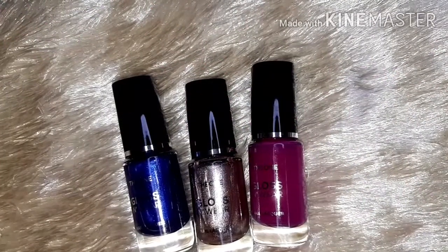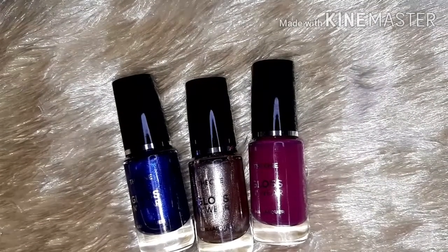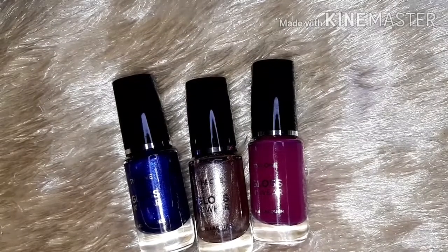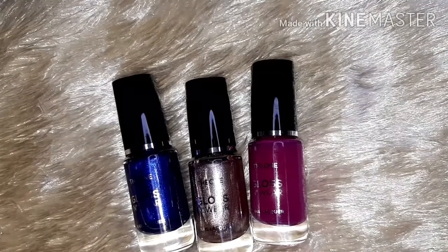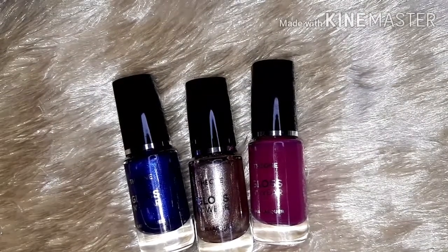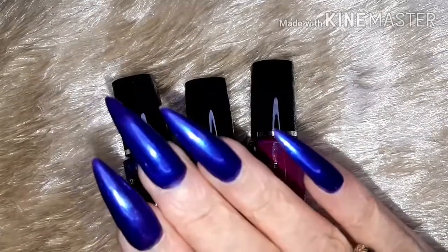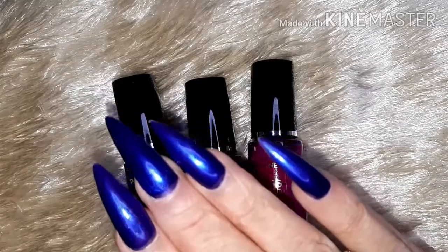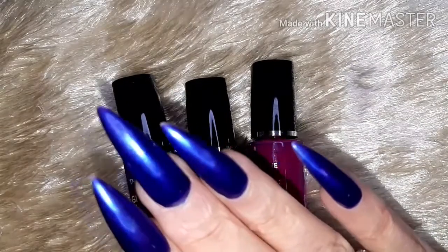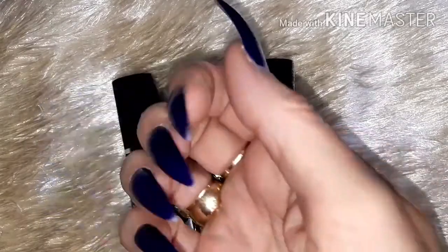Hello, you lovely lot! I'm back with another three polishes from Oriflame — they are from the Gloss and Wear range by The One. I have had them for quite a while, so my bad for not getting around to swatching them sooner. Although I have got that one on these nails and I have been wearing it for over a week. Apart from a bit of tip wear, you can see how well it actually does wear.